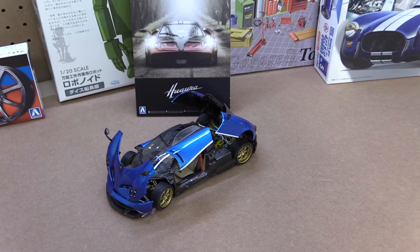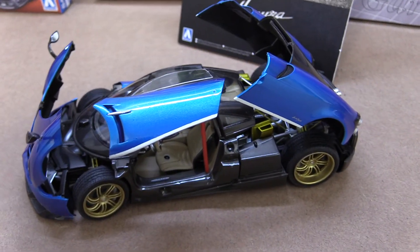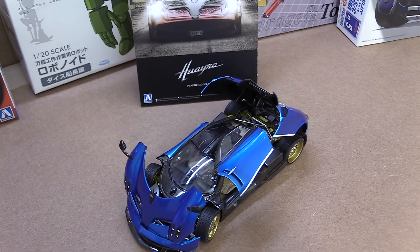They do some really great exotic cars — this Pagani is just phenomenal, I'll give you a closer look at that as well. All kinds of great kits: you can see an MGB up here, great car models, great ship models, just a really great variety of kits across all different themes.